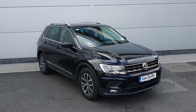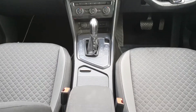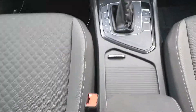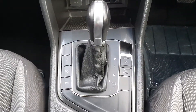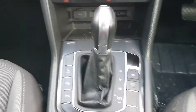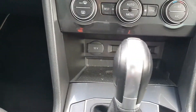Now let me take you inside to show you a few features of this car. As you can see, there is cloth interior with a cloth armrest. It's a DSG automatic gearbox, with auto hold, auto handbrake, and a self-parking system. You also have two USB ports, aux and 12V socket.